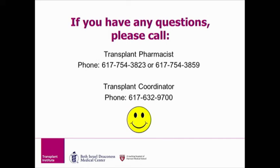I would like to thank you for watching our transplant medication educational video, and I hope that you found it very helpful. If you have any questions, please call the transplant pharmacist or coordinator. On behalf of the transplant pharmacy team at Beth Israel Deaconess Medical Center, have a wonderful day.